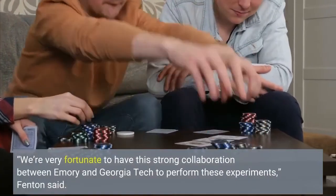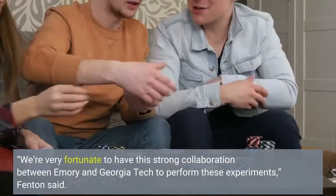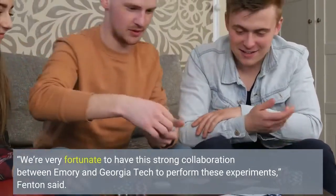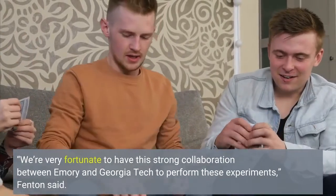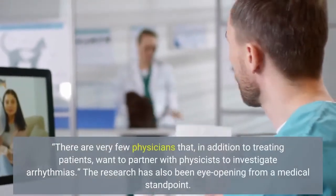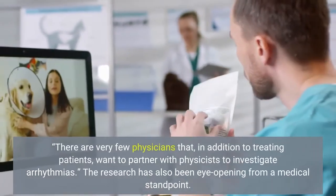We're very fortunate to have this strong collaboration between Emory and Georgia Tech to perform these experiments, Fenton said. There are very few physicians that, in addition to treating patients, want to partner with physicists to investigate arrhythmias.